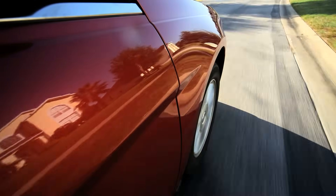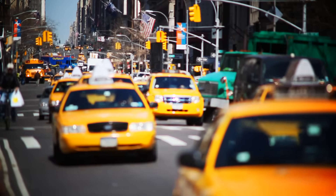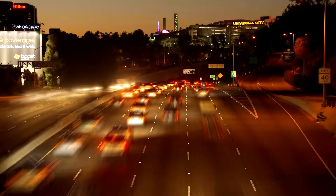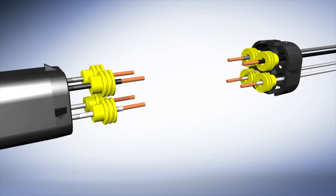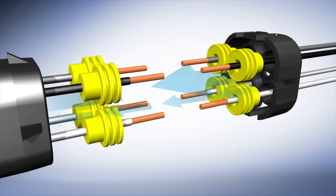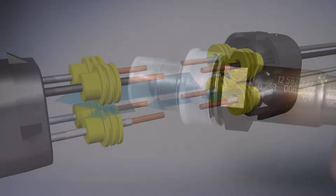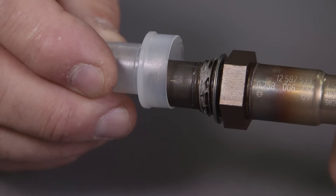All oxygen sensors need a clean reference air sample in order to function properly. Other manufacturers' sensors usually draw this air from outside of the sensor body. Bosch sensors are the only sensors that draw reference air through a breathable wiring harness, ensuring the air sample is clean and contaminants are kept out. The threads come pre-coated with anti-seize compound right out of the box for easy installation.